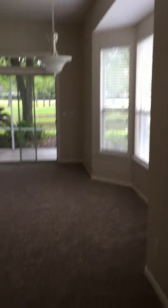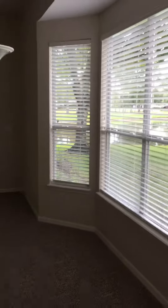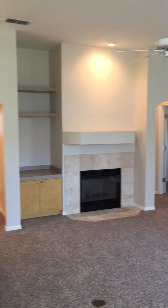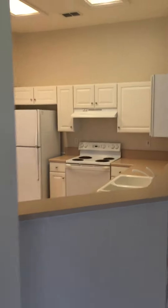Front door comes directly into the living room with great views of the exterior. Out back, large living room, fireplace, built-ins — panning around to the kitchen.